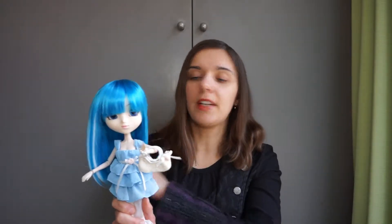She was released in 2010, February, and she has the most amazing wig I've ever laid my fingers on.